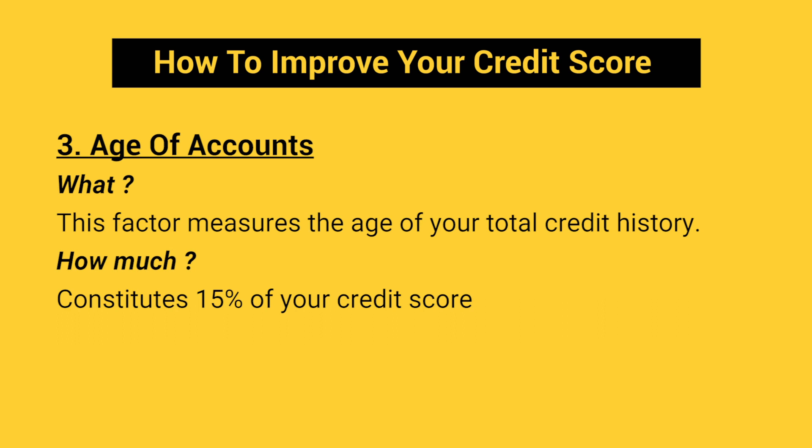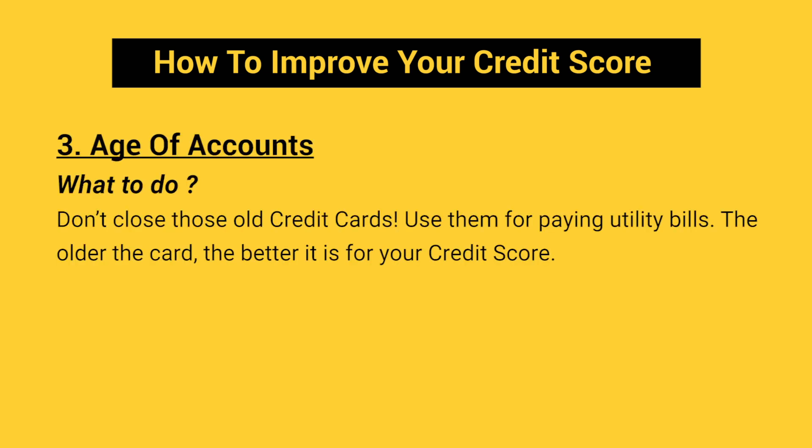Coming to the third factor — Age of Accounts. Have you been paying a loan for more than 10 years? Then your Age of Accounts score might be high. This factor measures the age of your total credit history and constitutes 15% of your credit score. What to do? Do not lose those old credit cards — use them for paying utility bills. The older the card, the better it is for your credit score.